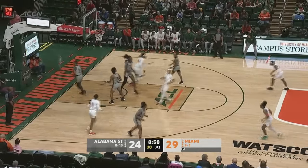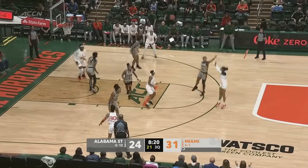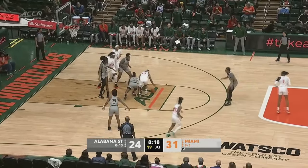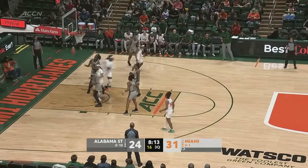That short jumper is good as they go the other way, trying to create more offense, trying to build the seven-point lead. Hilton's three hits the front of the iron — no good. But picked up there by Dwyer — her jumper is up and it's good.